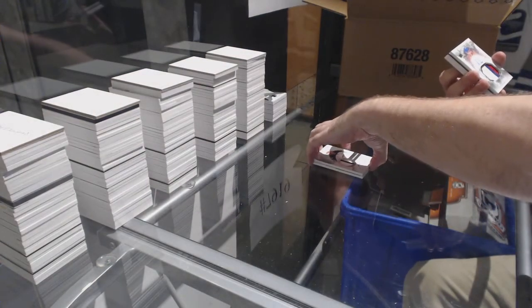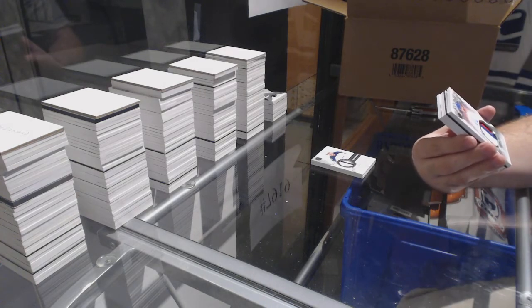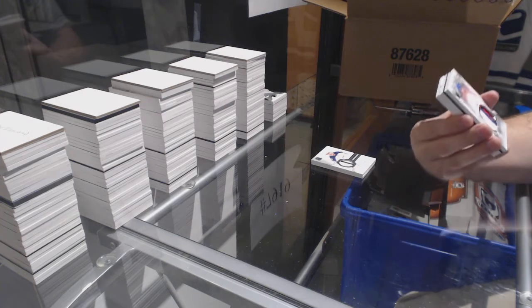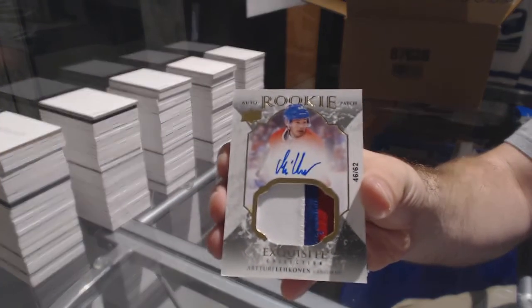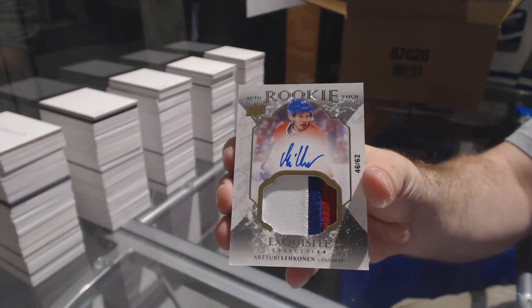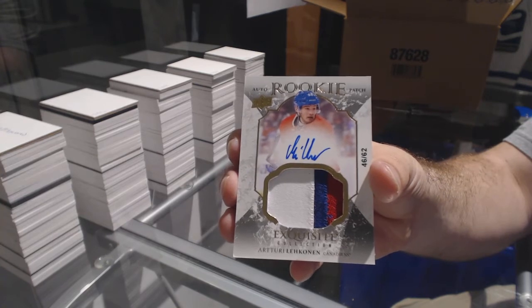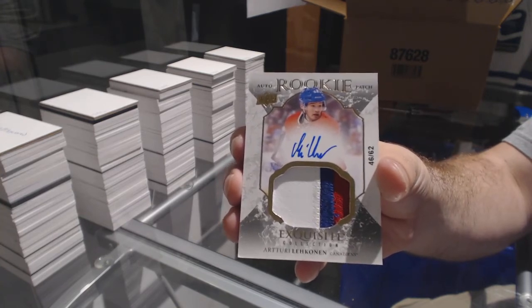Number 2-62, Exquisite Rookie Auto Patch for the Montreal Canadiens, Artturi Lehkonen. Habs were still available. Artturi Lehkonen, number 2-62, Exquisite Rookie Patch Auto.